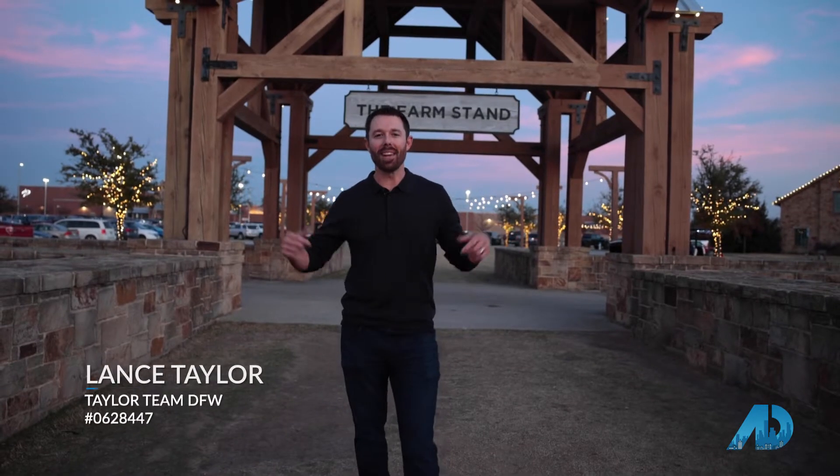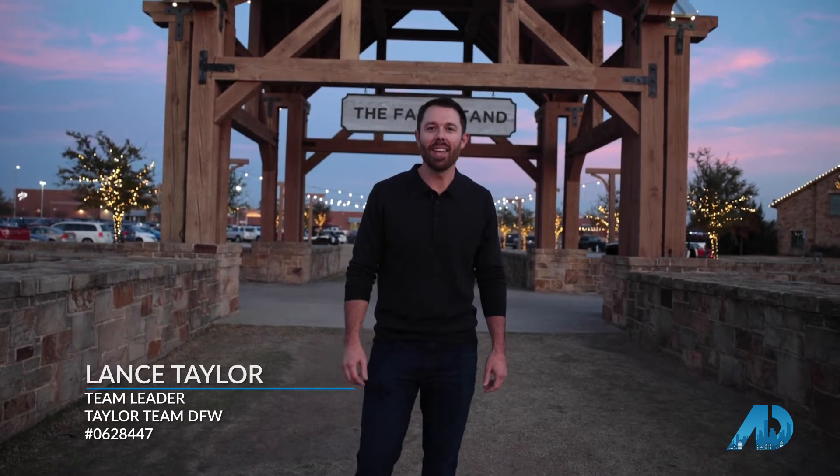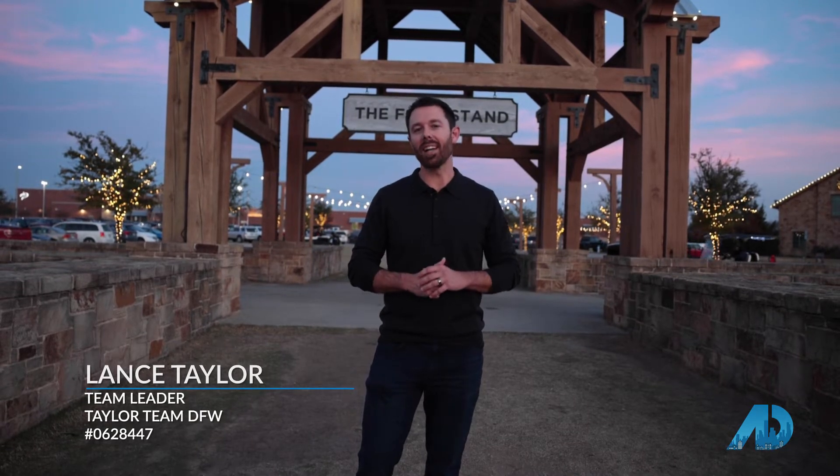Welcome to Light Farms. I'm Lance Taylor with Selling Dallas and American Dream TV, and this community is located in Salina, Texas — a small bedroom community just north of Dallas with top-rated schools.